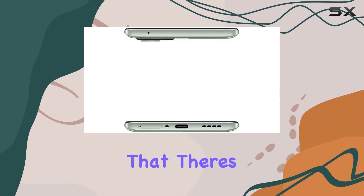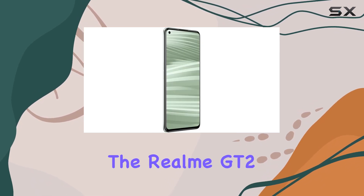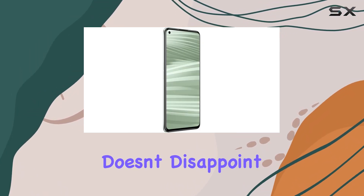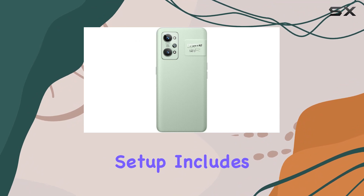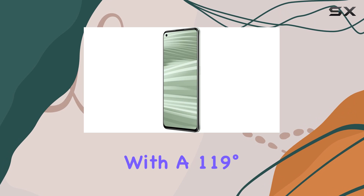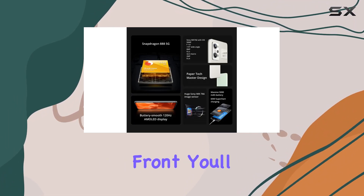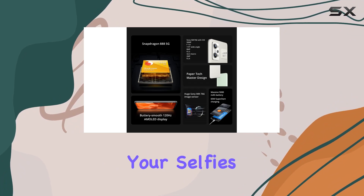Although it's worth noting that there's no option for expansion. In terms of camera capabilities, the Realme GT2 doesn't disappoint. The rear camera setup includes a 50MP wide lens, an 8MP ultra-wide lens with a 119-degree field of view, and a 2MP macro lens. On the front, you'll find a 16MP wide lens for your selfies.